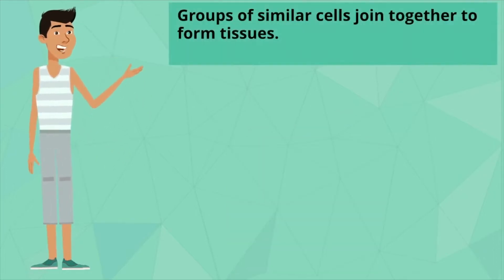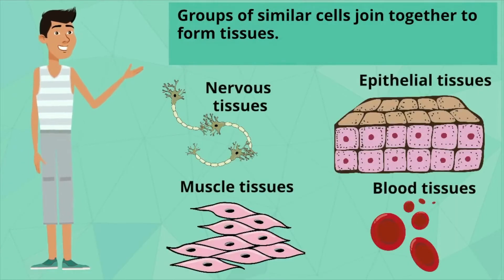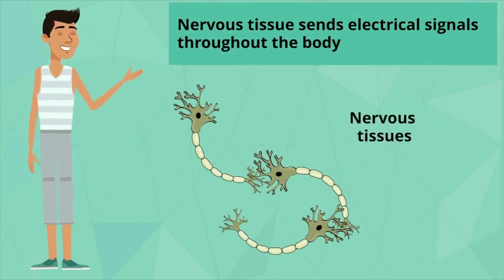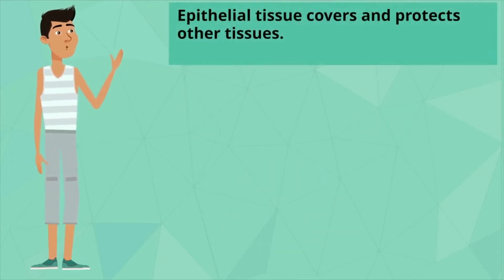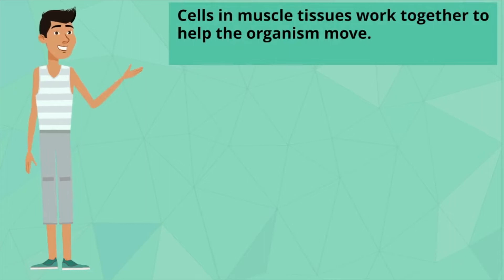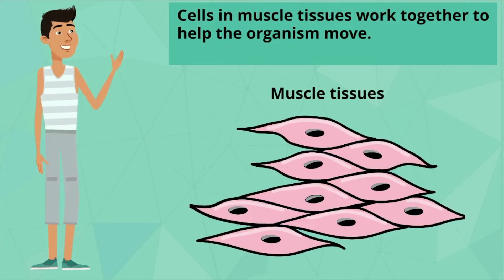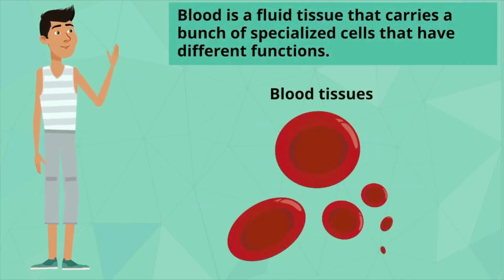Groups of similar cells join together to form tissues. Nervous tissues send electrical signals throughout the whole entire body. Epithelial tissue covers and protects other tissues. Cells in muscle tissues work together to help the organism move. Blood is a fluid tissue that carries a bunch of specialized cells that have different functions.